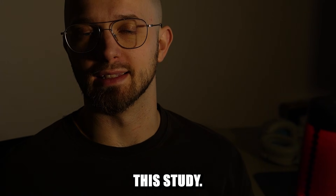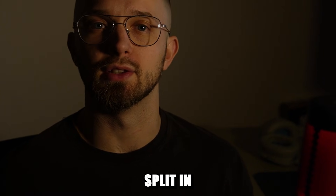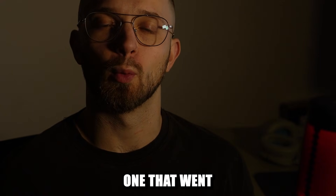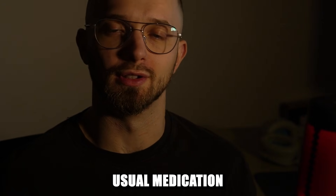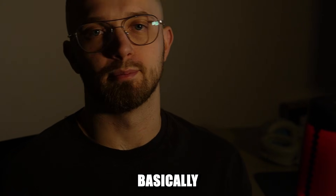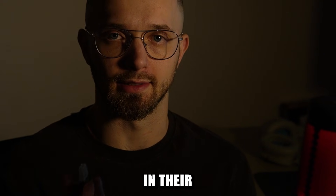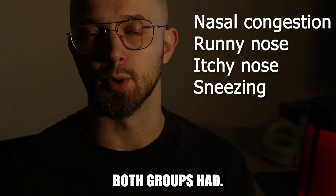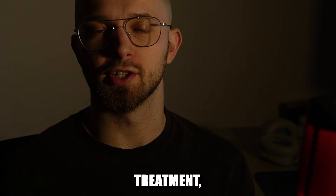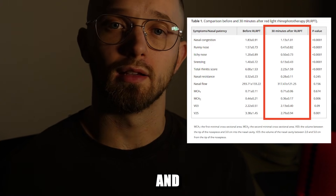60 people participated in this study. All of them had allergic rhinitis symptoms. They were split into two groups: one that went through LED light intranasal therapy, and one that went through the usual medication therapy to treat rhinitis. Basically, the study group just plugged in the LED lasers in their nostrils for 15 minutes each. Before any therapies, scientists recorded the severity of the symptoms both groups had. And 30 minutes after the treatment, they updated the results to see if there were any improvements.